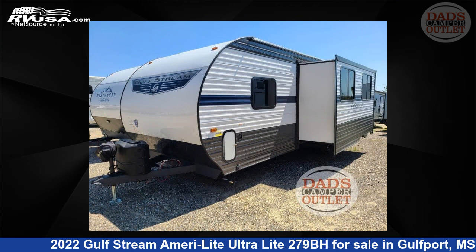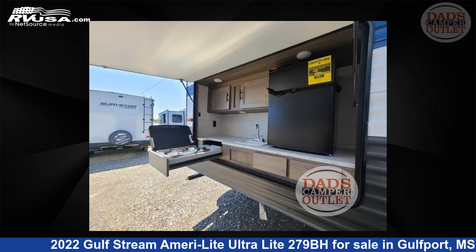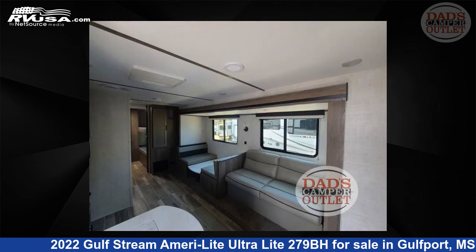This new Gulfstream is 32 feet 0 inches in length and features one slide-out, sleeps nine, and 30 gallons fresh water capacity.